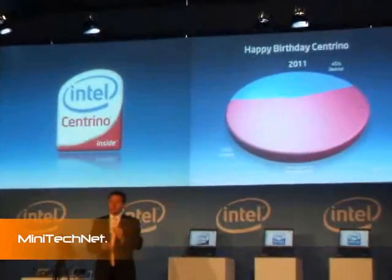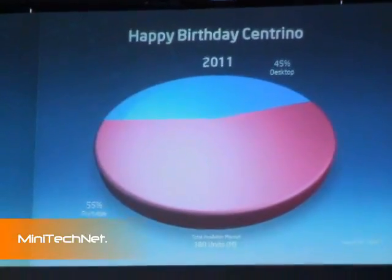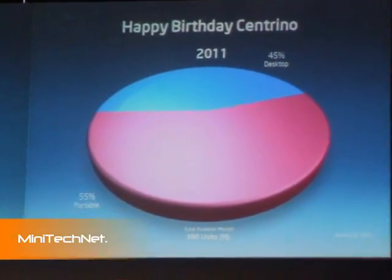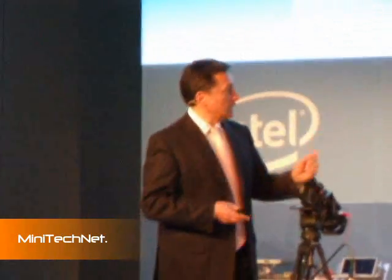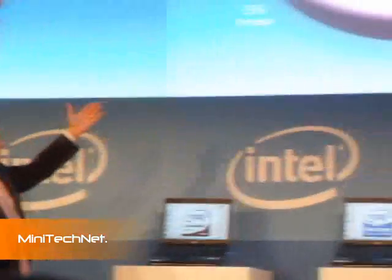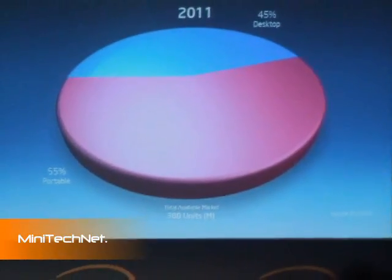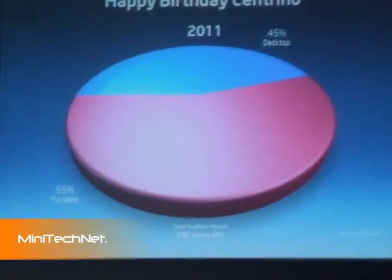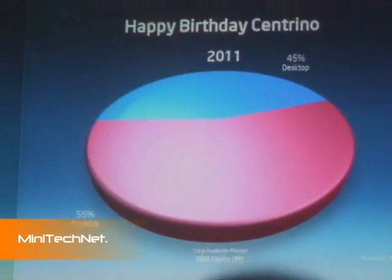In 2006, we started shipping more notebooks than desktops. And in 2009, around the world, we should be shipping more notebooks than desktops because users are moving into mobility. By 2011, 55% of shipments are going to be notebooks and 45% are going to be desktops, in a total available market close to 400 million units.